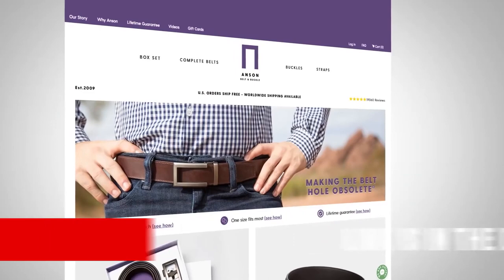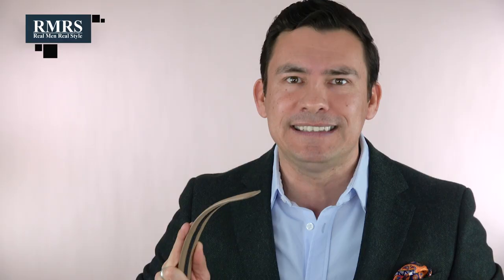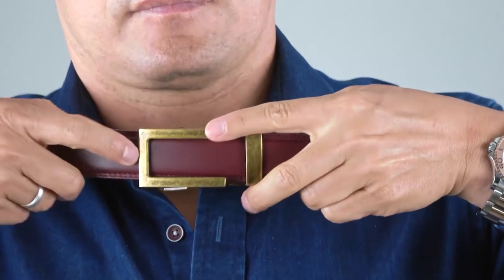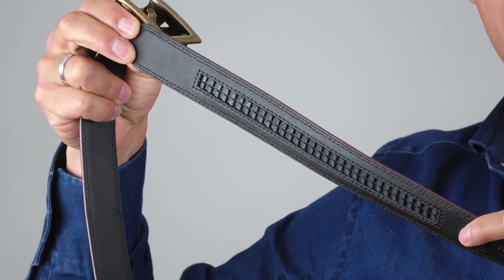Now you're probably asking: Antonio, is there a more efficient, effective belt system out there? I'm so happy you asked. I want to introduce you to Anson, the sponsor of today's video. For almost a decade, I've been talking about this company. They have created one of the easiest, simplest, best-looking belt systems out there, and it all starts with their micro adjust system.